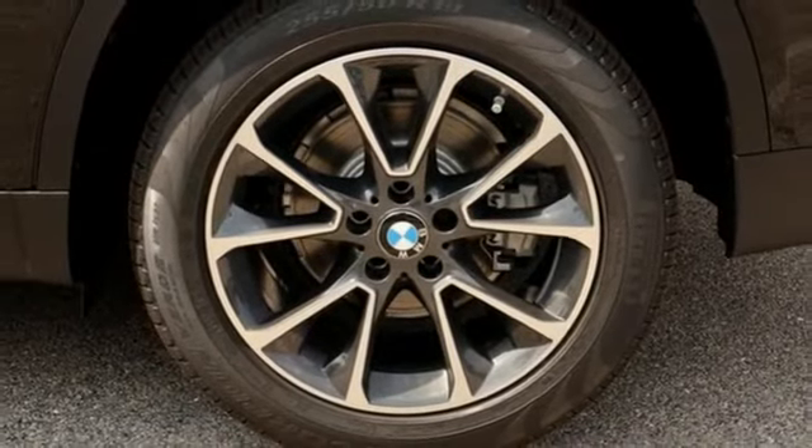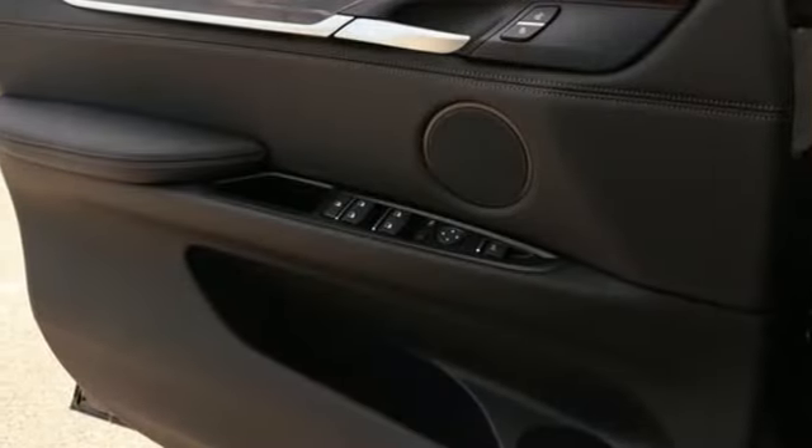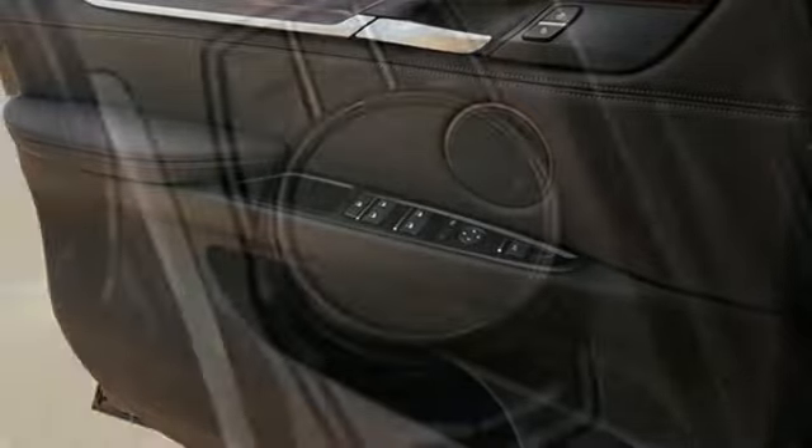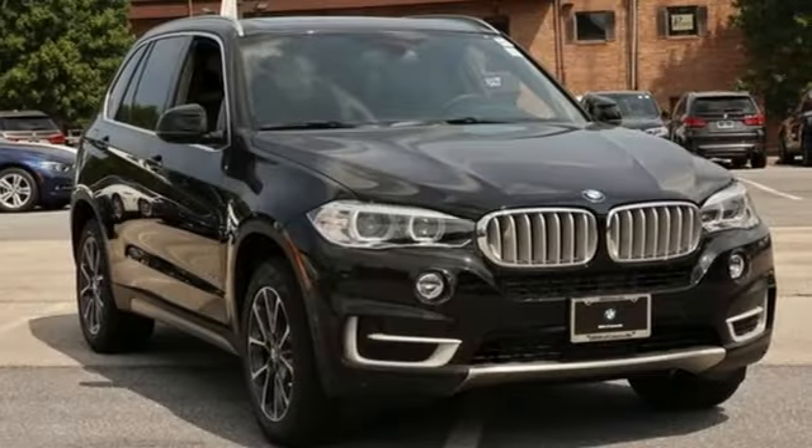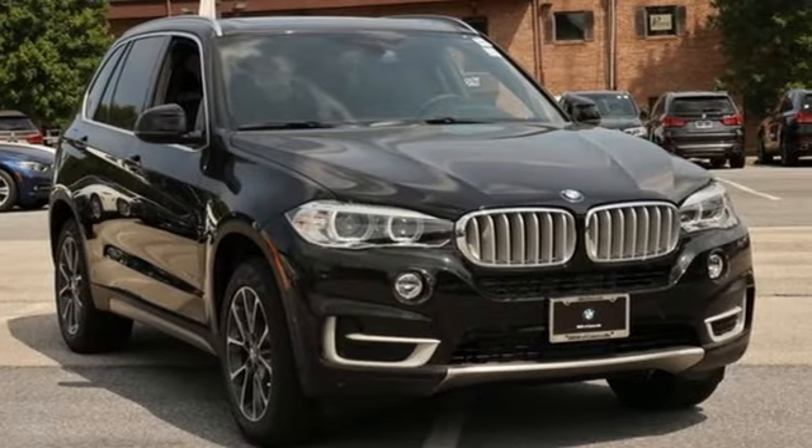The front and rear park distance control and the power tailgate make parking and unloading all your cargo simple as can be. This X5 is prepared to surpass your expectations — take it for a test drive today.